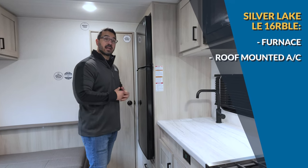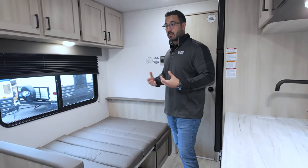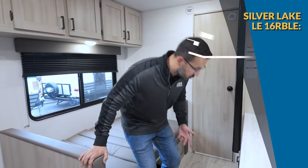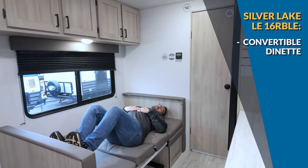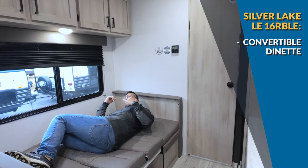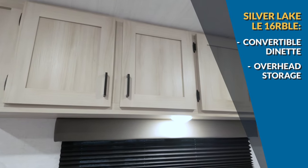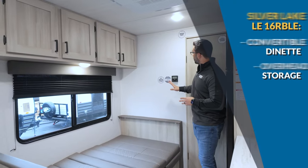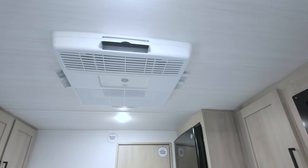Across the way is that dinette — I currently have it down in the bed position because if you have additional guests they can sleep there, though they'll have to curl up a little bit. It's also great for kiddos or a dog bed. You can still get up and use the bathroom in the middle of the night without tripping on them. There's great storage above the dinette, and you have the thermostat for the AC on the ceiling.